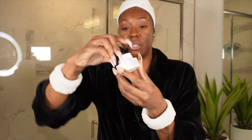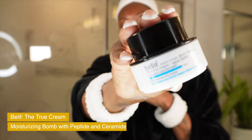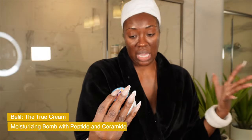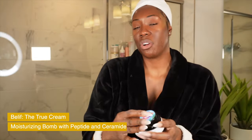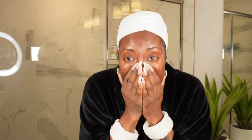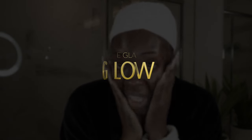For moisturizer, my holy grail is the Belif Aqua Bomb. I love this moisturizer because it helps plump the skin — it's an aqua balm that increases your hydration level by 70%, dermatologist tested. I just get a little bit, put it on my hand, and press it into my skin. Look at that glow — glass skin!